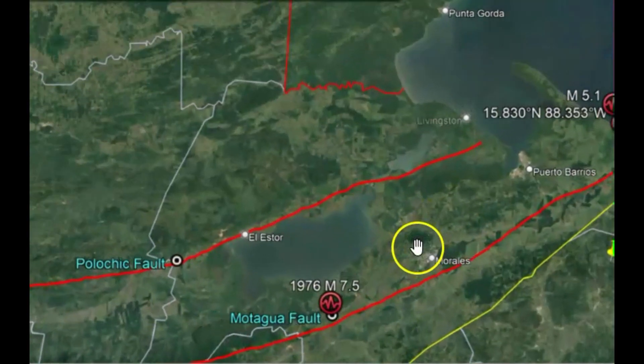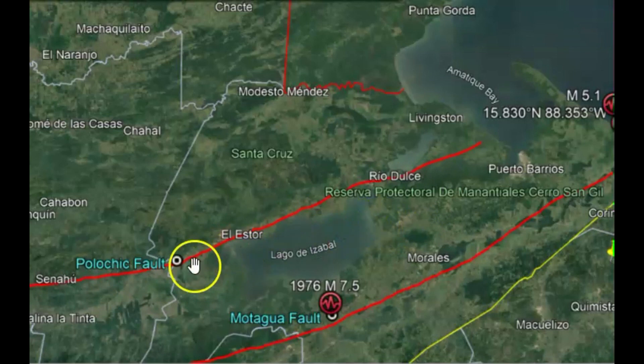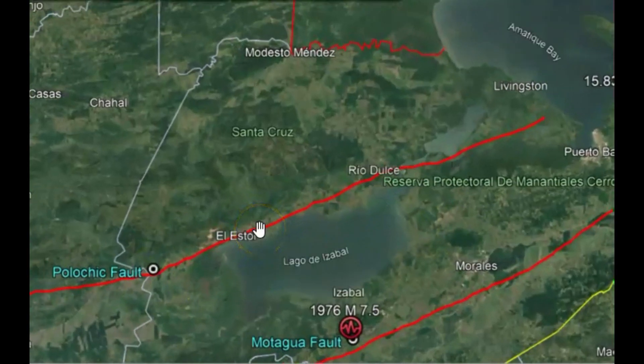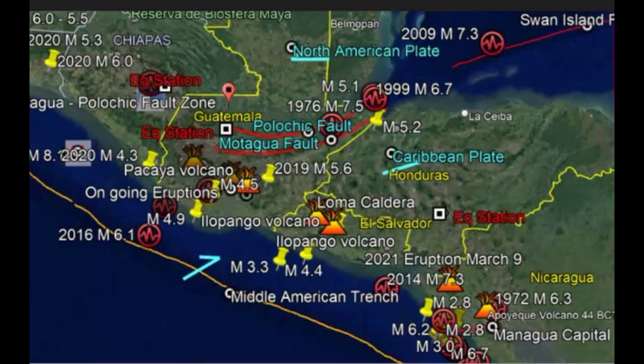Polochic — a long time ago, during the time of the Mayans — had a series of earthquakes that created a lot of devastation. It was a time of drought also, and they feared the earthquakes contributed to the downfall of the Mayan society.